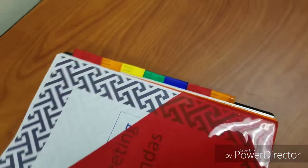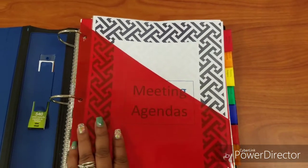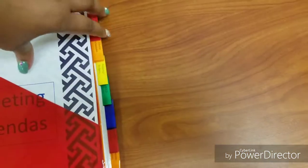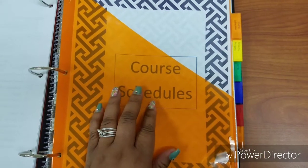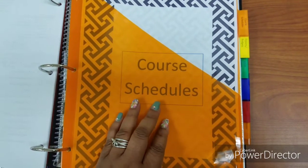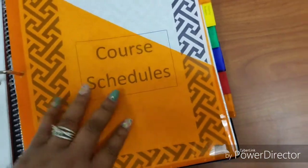I have seven sections, and you can create the sections you need based on your job requirements. My first section is for my meeting agendas — I have all the agendas from all our meetings in there. The next section is for course schedules because I work at a high school and I'm responsible for the college classes offered there. I have to keep records of what courses we're offering during the fall, spring, and summer sessions.